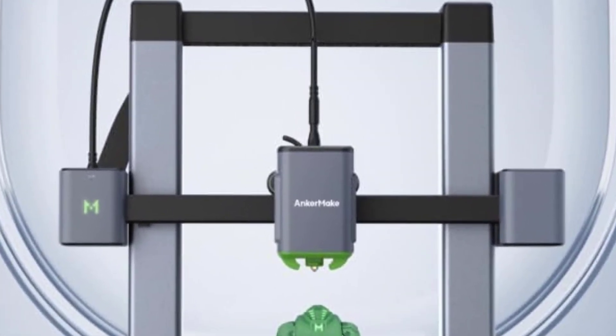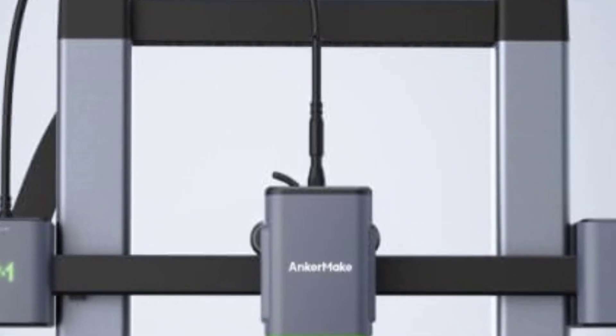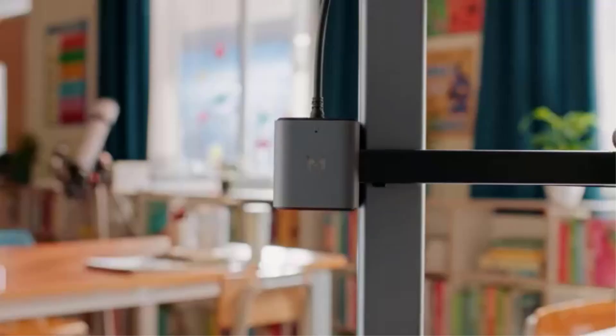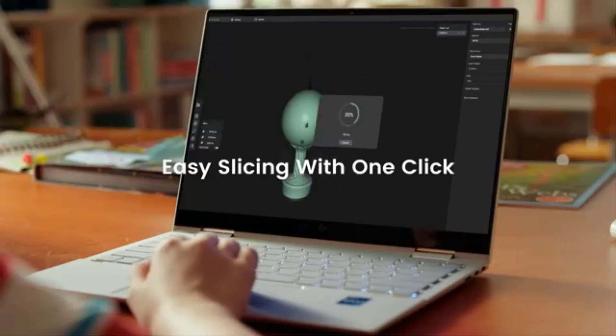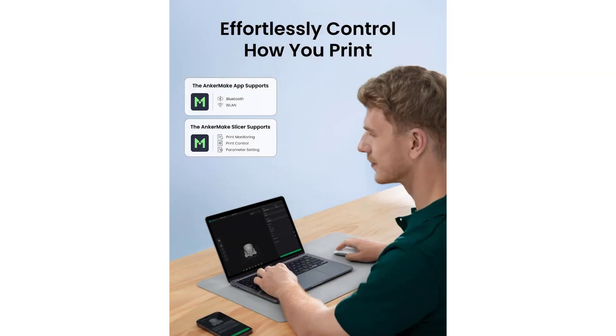The dual Z-axis and Y-axis belt drive system enhances stability and accuracy during printing, resulting in consistent, high-quality output with minimized vibrations. As a DIY kit, the Ender 3V3 SE is straightforward to assemble with clear instructions provided, making it a great learning tool for those new to 3D printing while still offering advanced features for experienced users. In summary, the Creality Ender 3V3 SE is a versatile, high-performance 3D printer combining speed, precision, and ease of use — delivering excellent value and performance for both beginners and experienced makers.